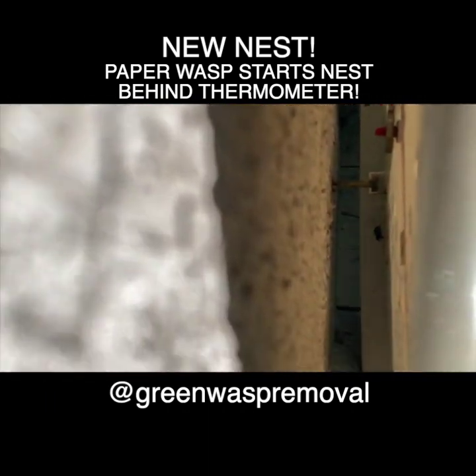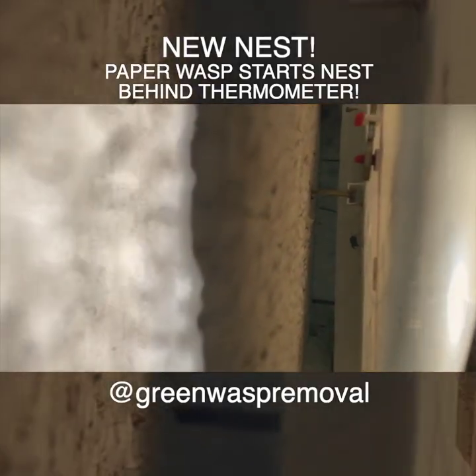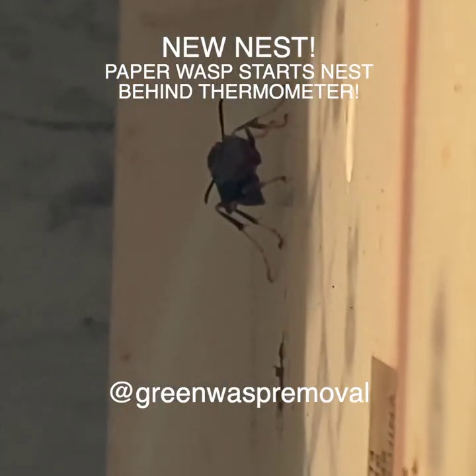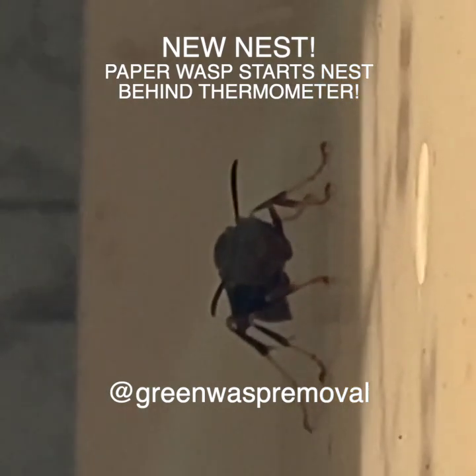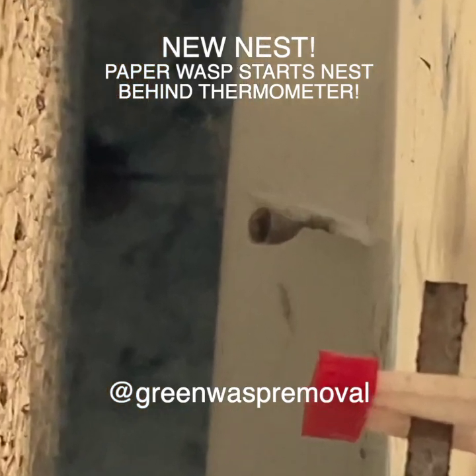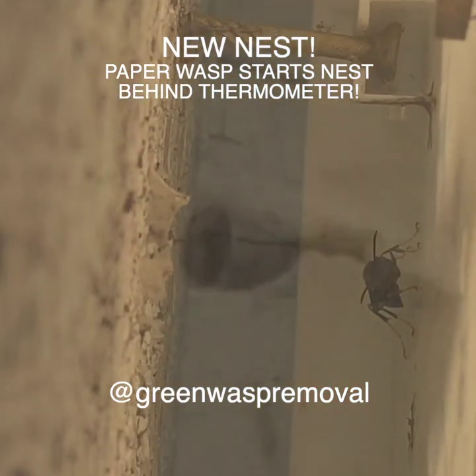Sure enough, here we can see a foundress queen. Looks like a Polistes matricus, maybe a Fuscatus. She has a very small new nest she's constructed — there's probably one egg in it. It looks like a one-cell nest so far, which is how they always begin: with one egg and one cell.